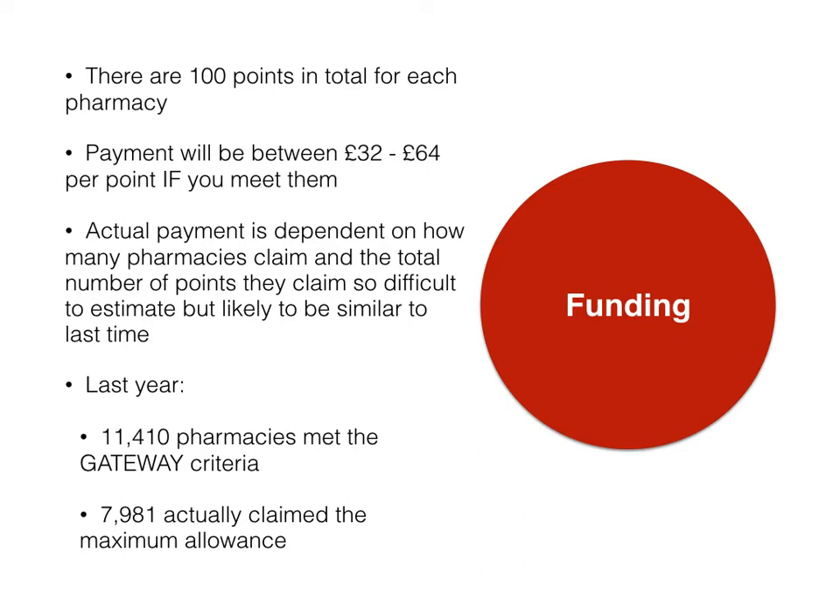To give you an idea, last year about 11,500 pharmacies met the gateway criteria and around about 8,000 pharmacies claimed the maximum allowance. So there is quite a lot of work to do, but also quite a lot of reward as well.